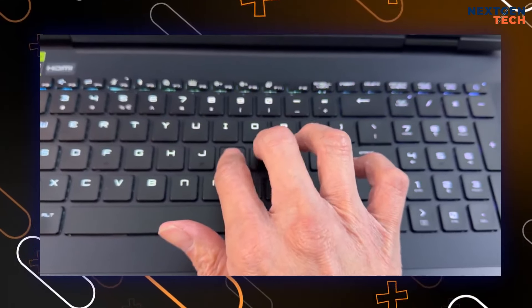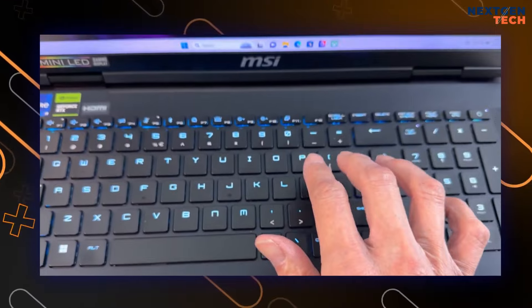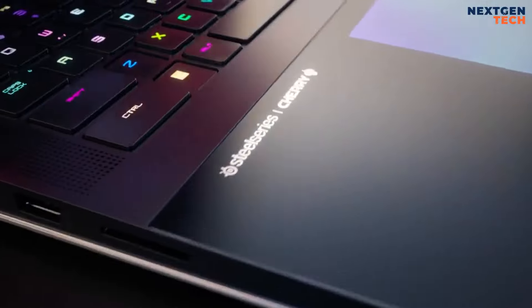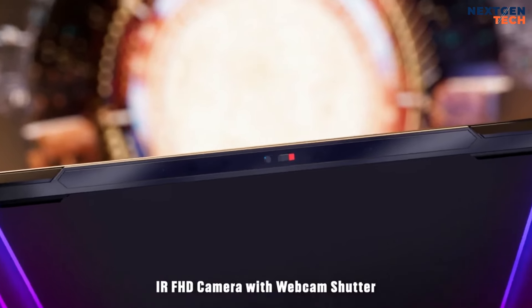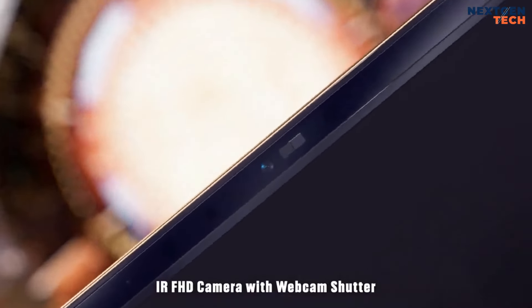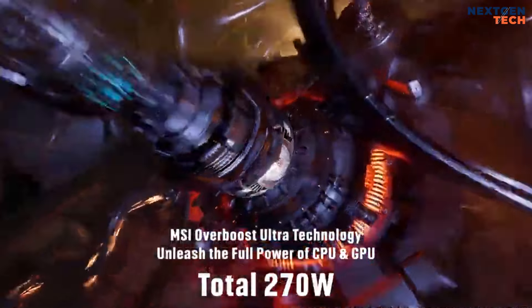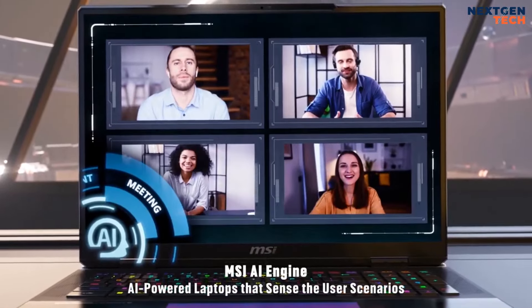The laptop's build is luxurious, with a glass touchpad featuring customizable RGB lighting and haptic feedback, and a low-profile Cherry MX mechanical keyboard that offers excellent feedback. Equipped with an IR FHD webcam and a massive internal vapor chamber for cooling, the Titan 18 can push up to 270W of system power through MSI's Overboost Ultra technology.